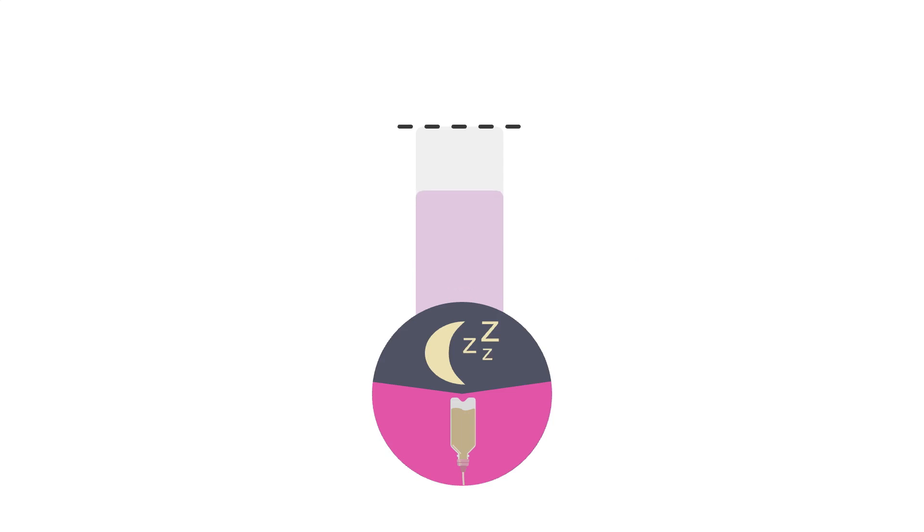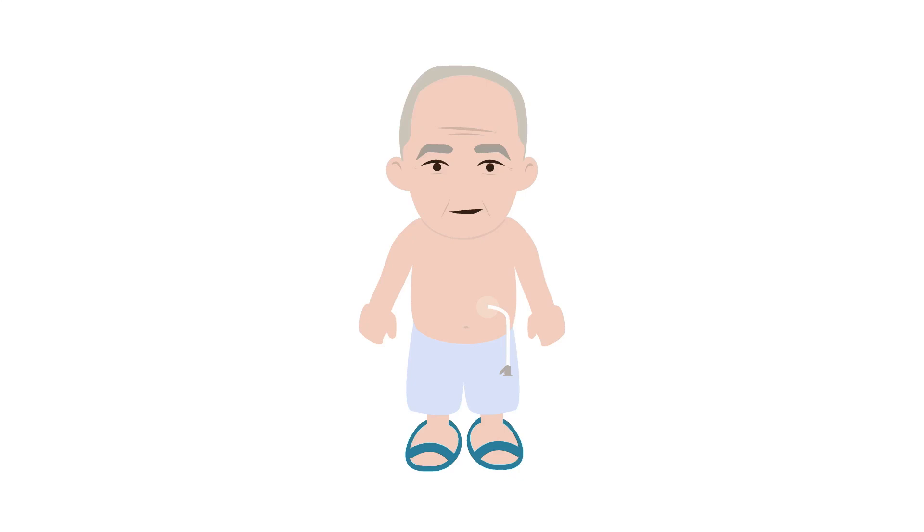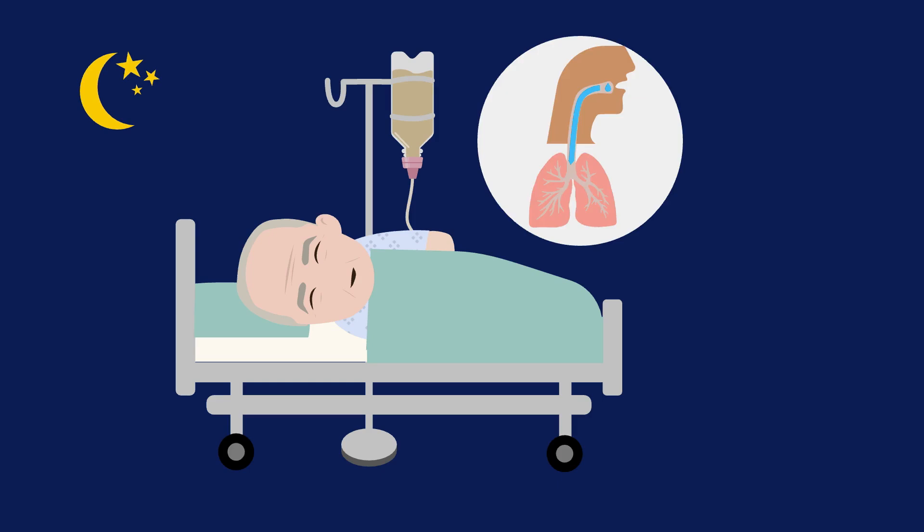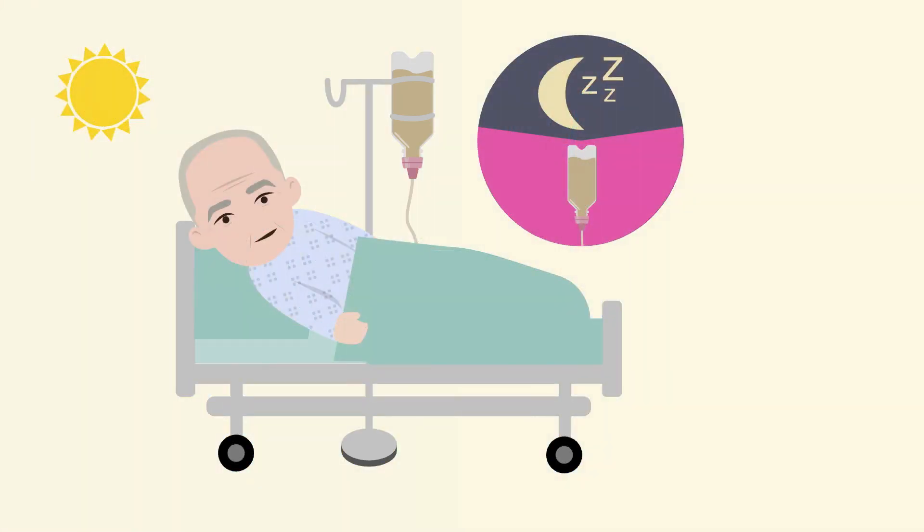Cyclic tube feeds can be used to meet 100% of your patient's needs. An example is a patient with a PEG who has to lie flat at night. Suppose our patient is at risk for aspiration if receiving gastric feeds while lying flat. This patient could receive cyclic tube feeds on a daytime schedule — for example, from 7 a.m. to 7 p.m. — to meet 100% of their needs while they're awake, alert, and sitting up.